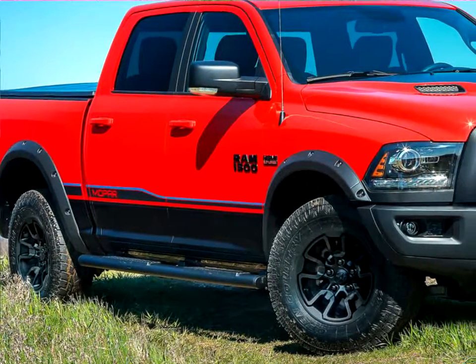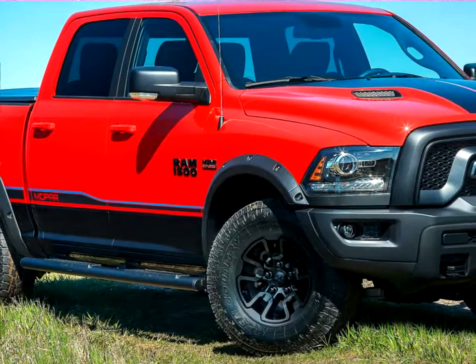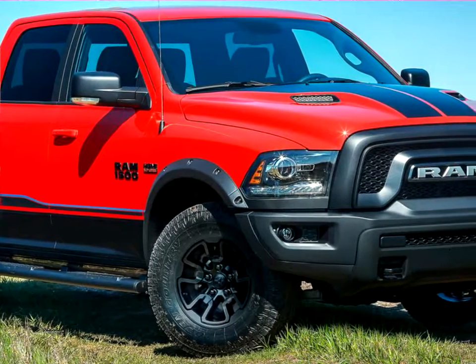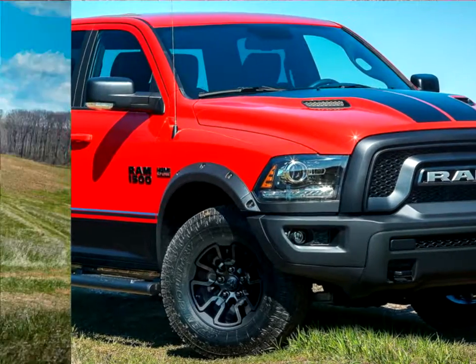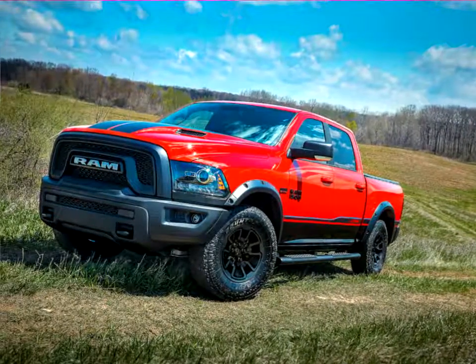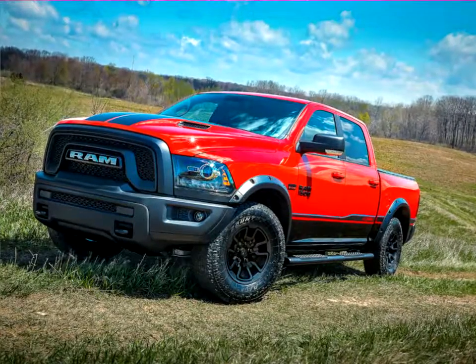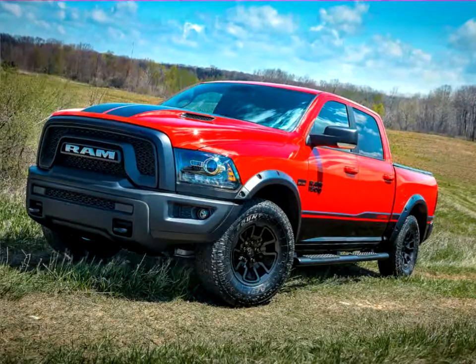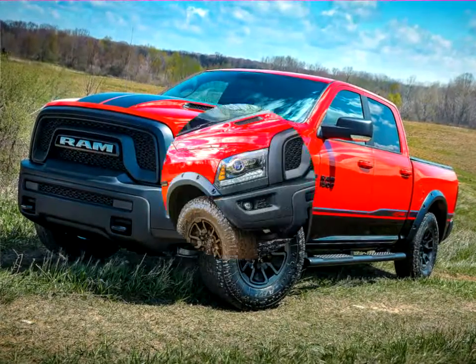The Ram Truck and Mopar Brands announced the introduction of the Mopar 16 Ram Rebel, the most recent limited edition vehicle created using a unique selection of performance parts and accessories from the service, parts and customer care brand of FCA's LLC. The Mopar 16 Ram Rebel will feature a limited production of just 500 vehicles, upgraded with Mopar Custom Shop options. Additional parts and accessories are available at the dealership for even further customization.